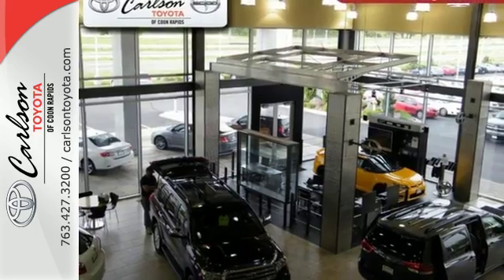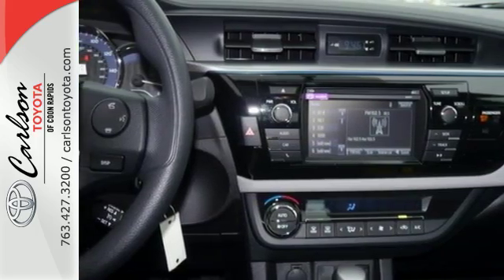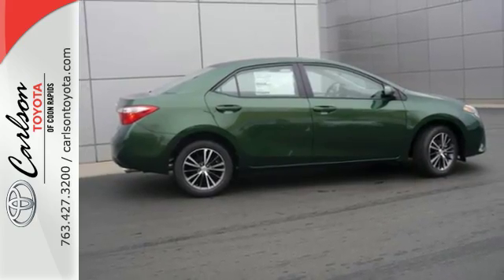And you'll have Bluetooth and the Star Safety System with SmartStop technology watching out for you. Elevate your style in this Corolla. Test drive it today.